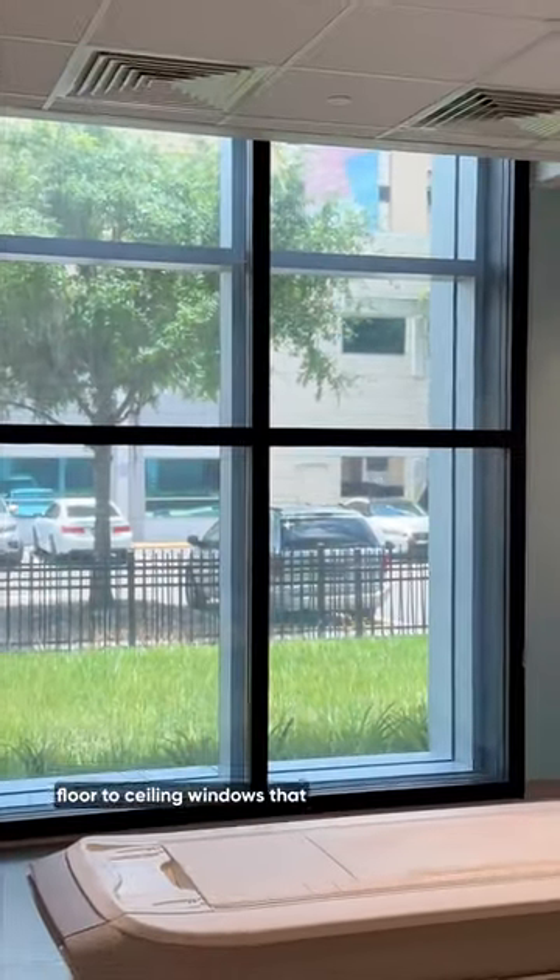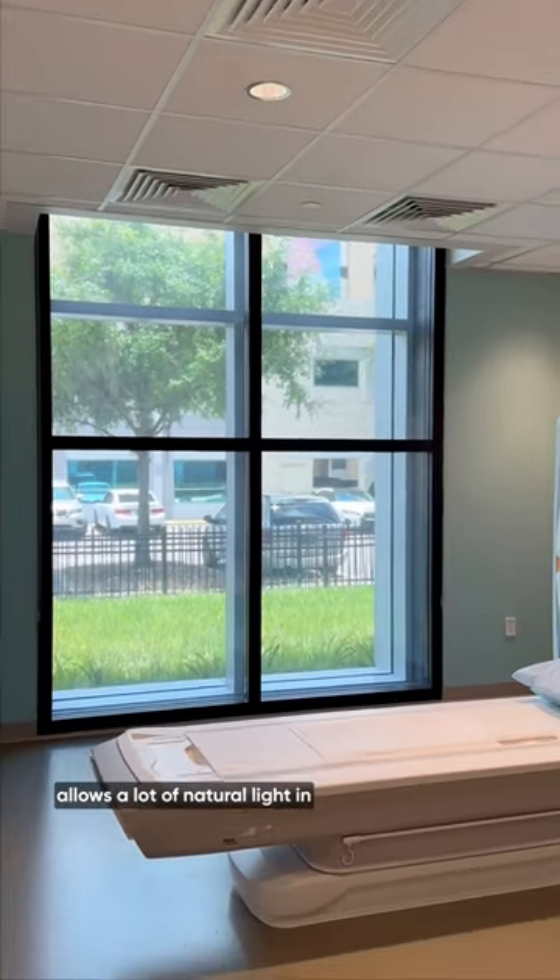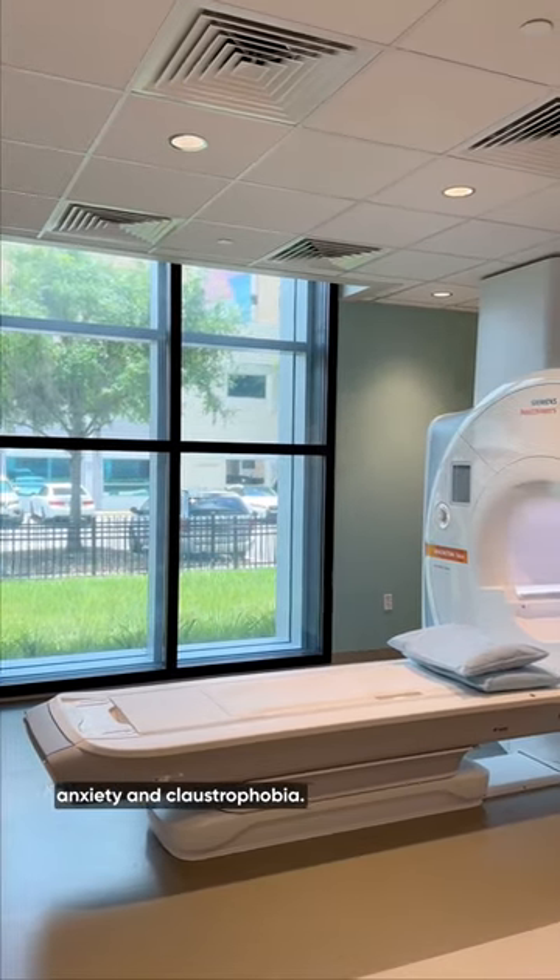Each MRI suite offers floor-to-ceiling windows, allowing a lot of natural light in to ease patients with their anxiety and claustrophobia.